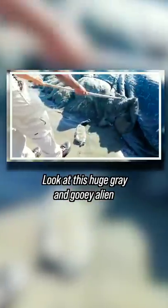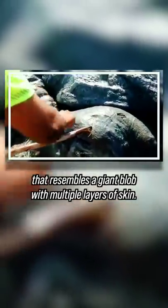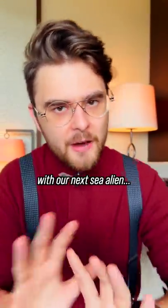Look at this huge grey and gooey alien that resembles a giant blob with multiple layers of skin. But things are about to get even more interesting with our next sea alien.